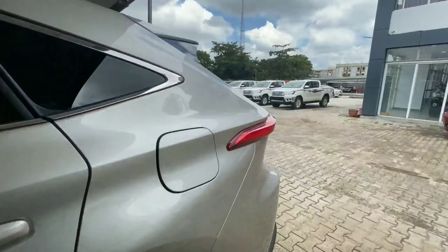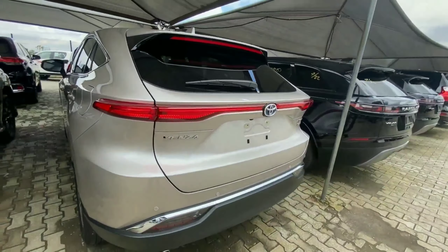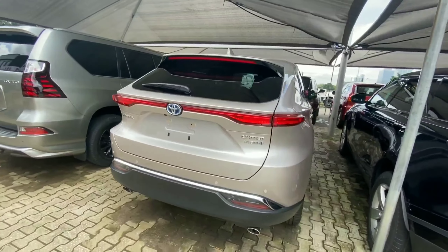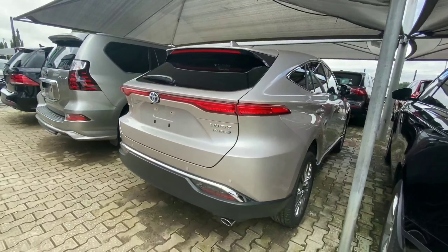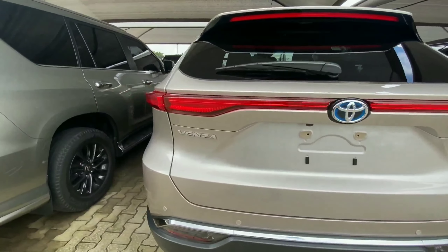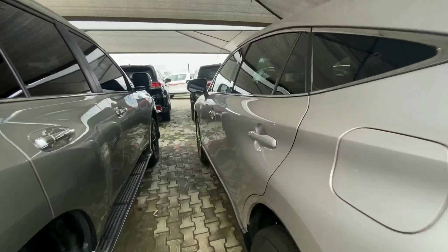We have 18-inch wheels and a hybrid badge by the side. Coming to the back, we have a very stretched tail lamp which is typical Venza DNA. There is a sloping roof design and dual exhaust pipes. This is the Venza Limited and it's a hybrid model, so you should expect a lot of advanced features.